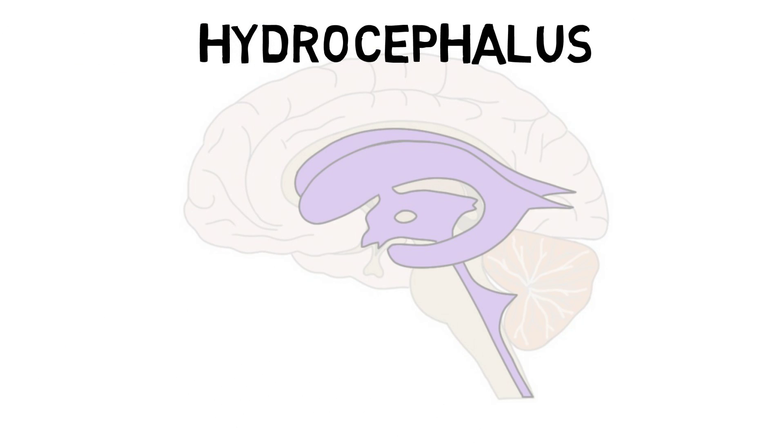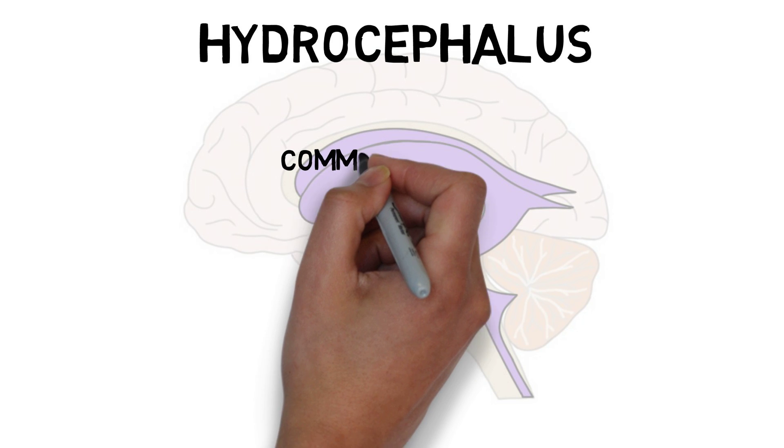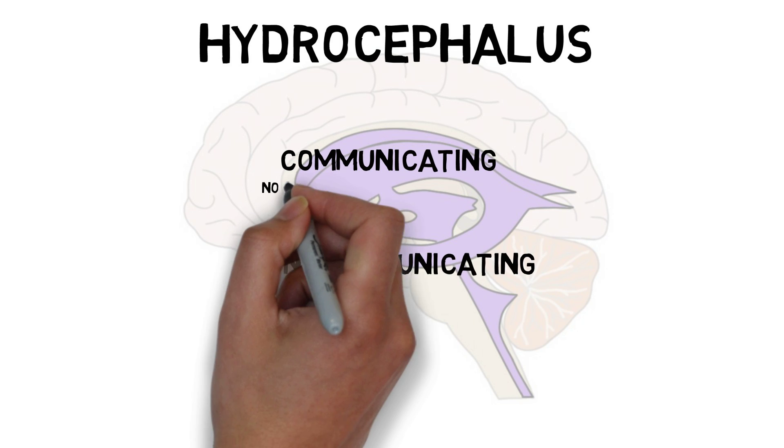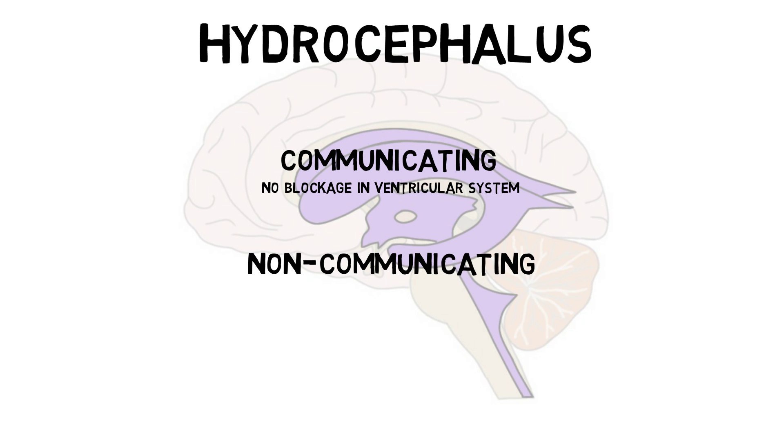Hydrocephalus can occur due to excess production of CSF, impaired reabsorption of CSF into the bloodstream, or a blockage in the ventricular system that causes CSF to accumulate. Hydrocephalus is mainly classified as either communicating or non-communicating. Communicating hydrocephalus does not involve a blockage in the ventricular system, while non-communicating hydrocephalus involves a blockage, and is the most common cause of hydrocephalus.